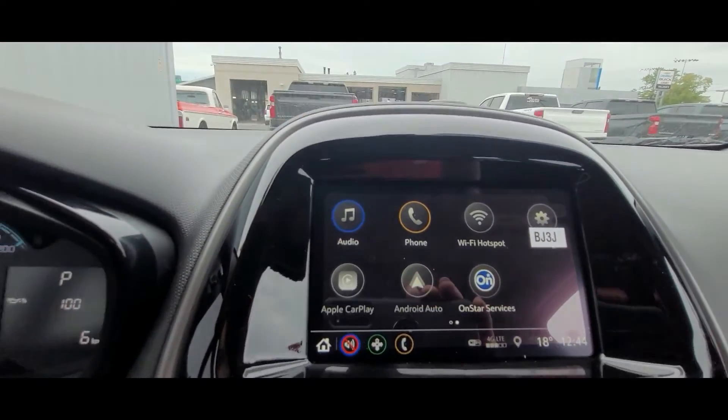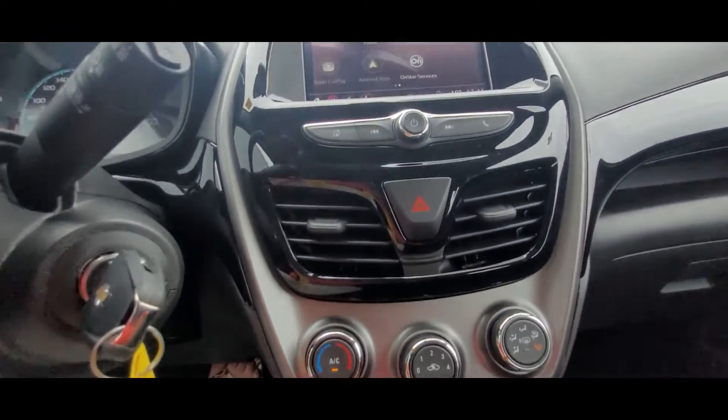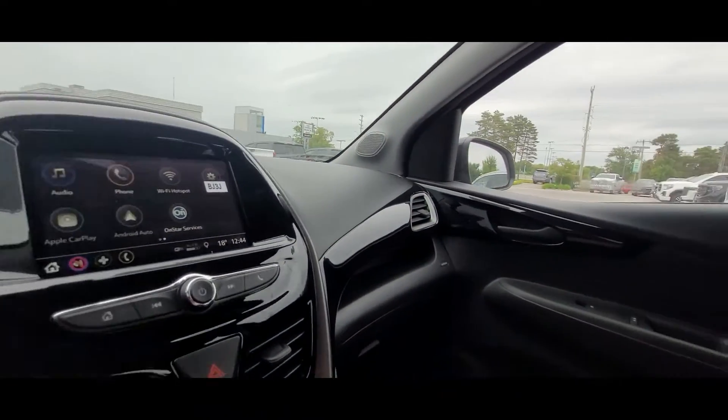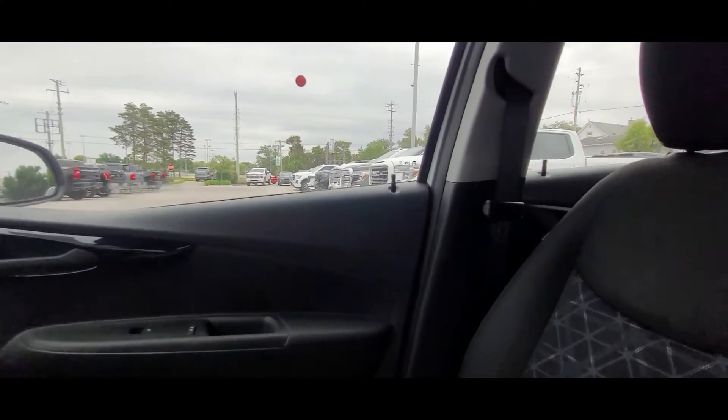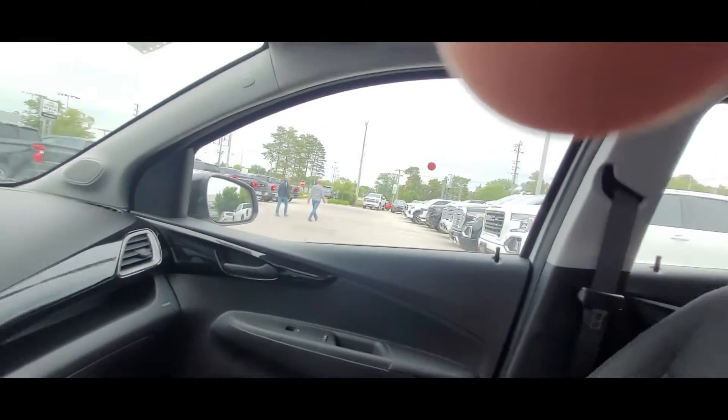This is where you can connect your phone. Here's your air conditioning and heat. And that's the interior — this one is equipped with the sunroof as well. And that is the interior and that is the 2022 Chevy Spark. If you need to call me, it's 519-364-3340 or my email is jshirters at hallmanjim.com. Take care.